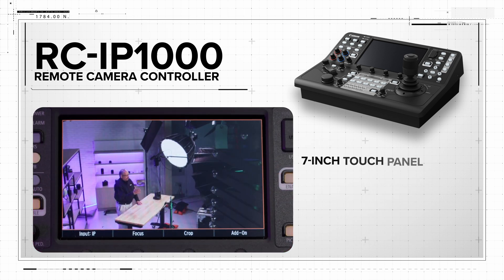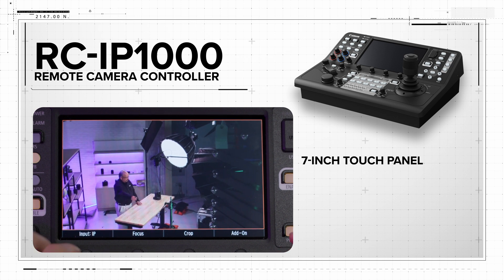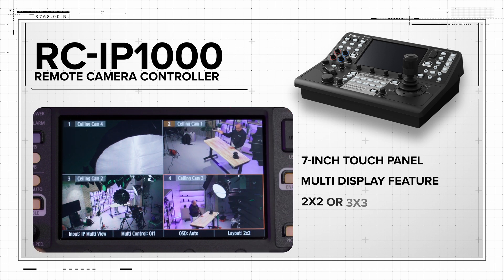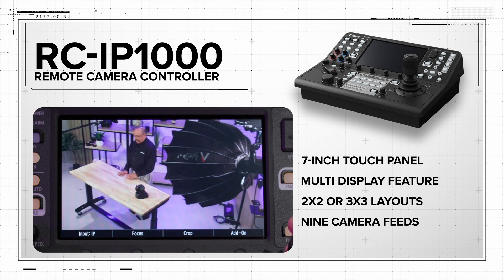At center, a 7-inch touch panel provides clear visibility and touch screen control, showing operation menus and camera video feeds. The large display can also show multiple cameras via Canon's multi-display feature, presenting camera images in either 2x2 or 3x3 layouts for up to 9 camera feeds on a single screen.